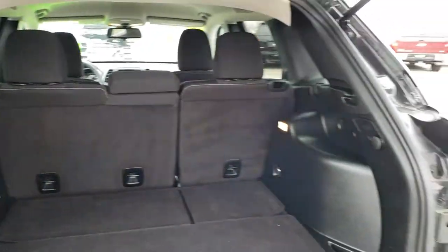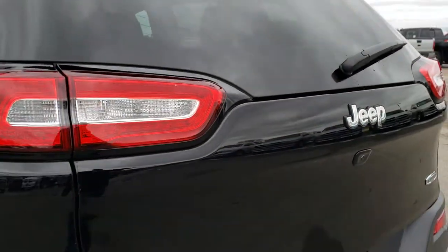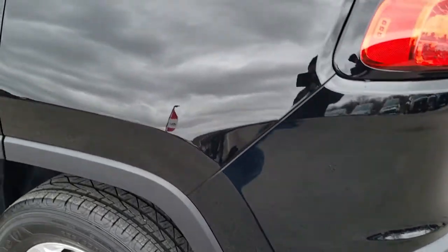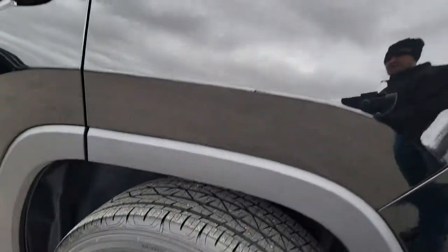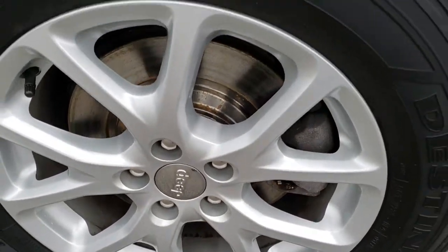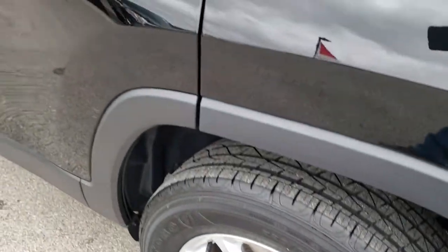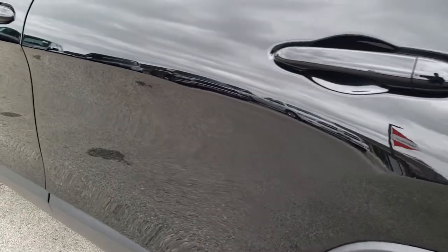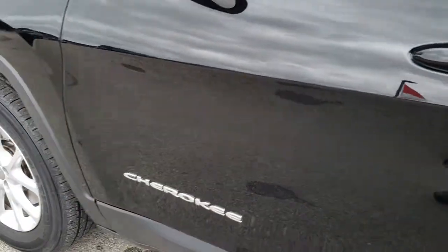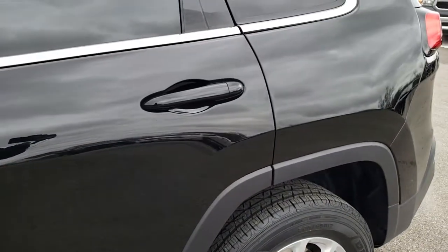You do get that spare tire because it is a four wheel drive. As we go down this side of the Jeep, just as clean as that passenger side. Once again, no dents, no dings. For full disclosure, this back rim has no scuffs, no scrapes, and that back brake rotor is brand new as well. Very, very clean down this side — you can just see how nice and mirror-like that paint is.